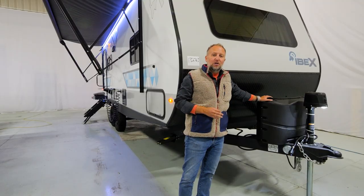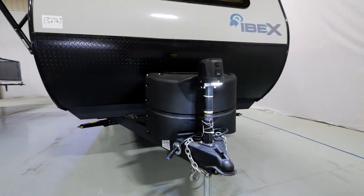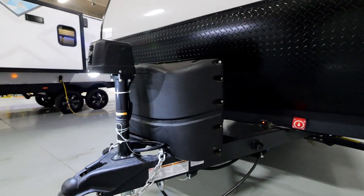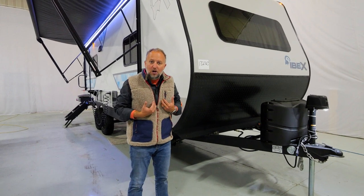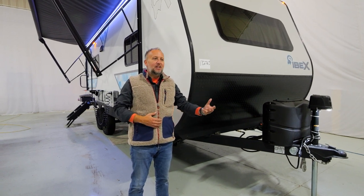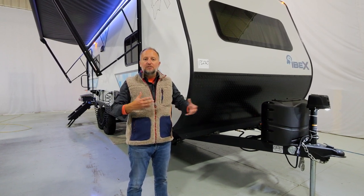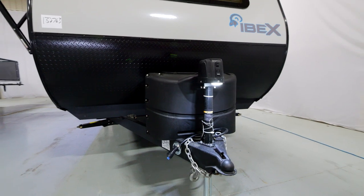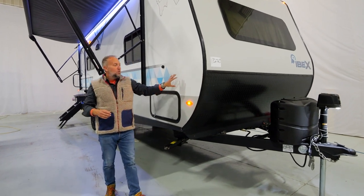Like all of our eight-foot-wide conventional units, it features two 20-pound bottles — not just one — plus a power tongue jack. We often get the question: why do you use a 20-pound bottle when some competitors use a 30-pound bottle? The 20-pound bottle is a big convenience. When you run out of LP gas, it's easy to exchange at a gas station or hardware store. A 30-pound tank must be filled — it's very difficult to exchange. Most people have a couple of extra 20-pound tanks in their garage. We include two of them on the front of every eight-foot-wide IBEX.